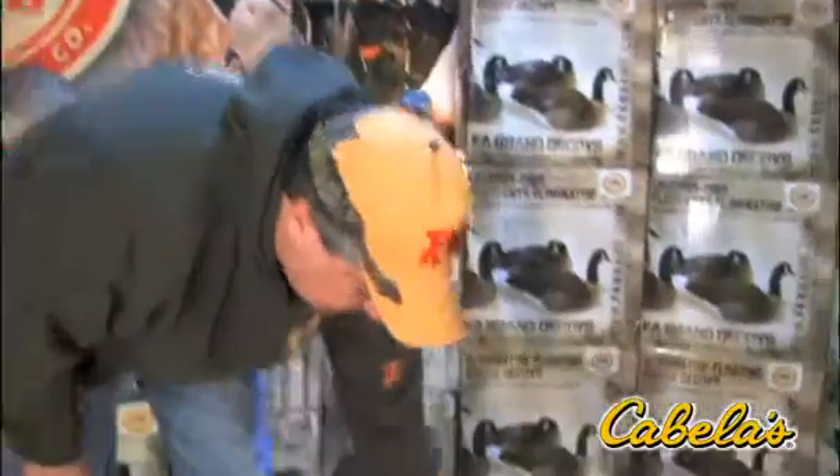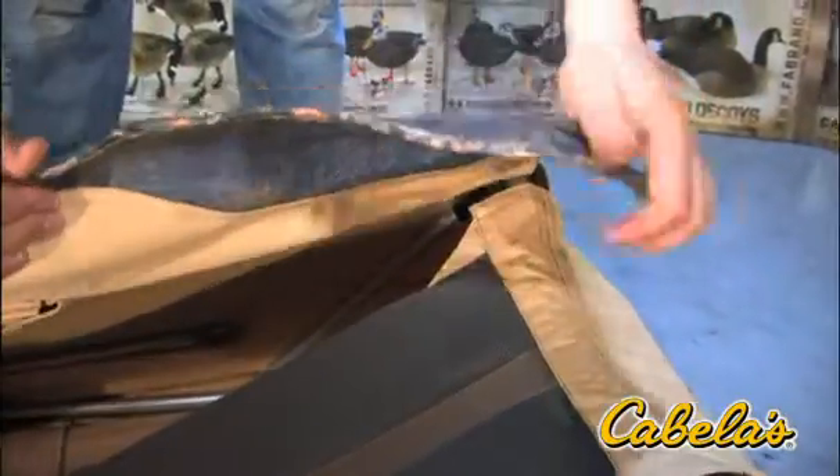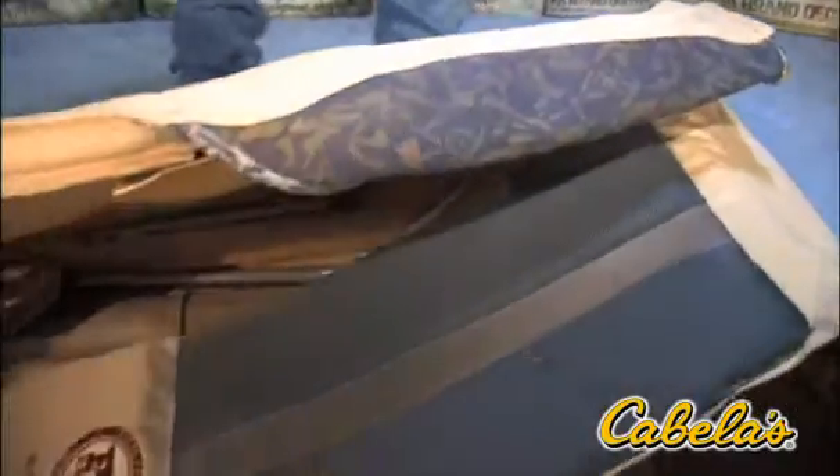Absolutely excellent blind. It's got moldable face mesh panels — these are completely moldable, so you can make a little dome over your face. Or if you don't want to use them at all, Velcro them back and consider them gone. As far as big blinds go, this is the Cadillac of them all. There's plenty of room for anybody, and I guarantee it's probably one of the most comfortable blinds you've ever been in.